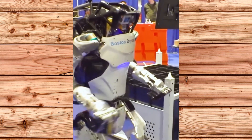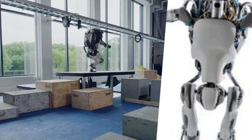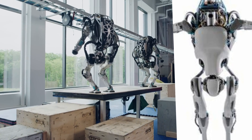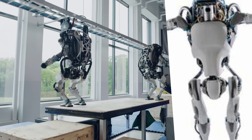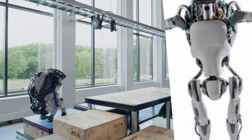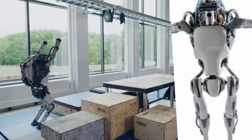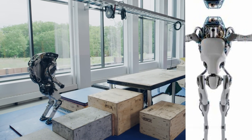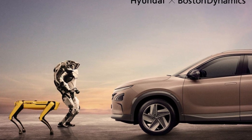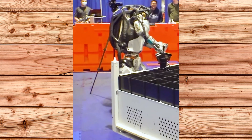So what does this mean for the future of Atlas and humanoid robots in general? Boston Dynamics is trying to show that Atlas is still a leader in the field and that it can perform tasks that other humanoids cannot. However, Boston Dynamics will also have to adapt to the changing market and customer needs. They will have to make Atlas more affordable, efficient and user-friendly, collaborate with other companies and industries to find the best use cases, and keep innovating and improving Atlas's capabilities and performance.